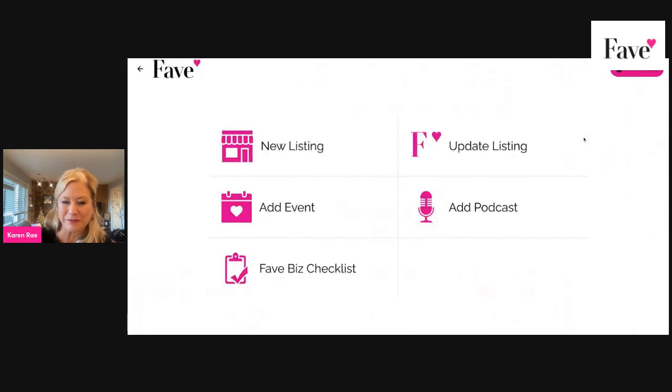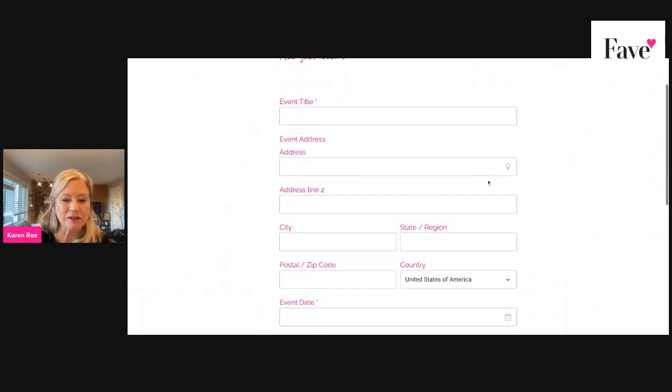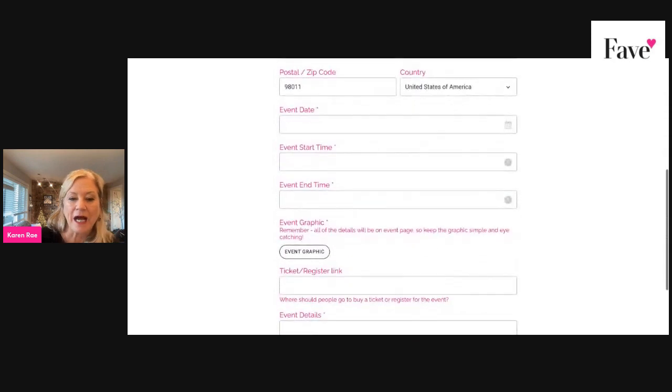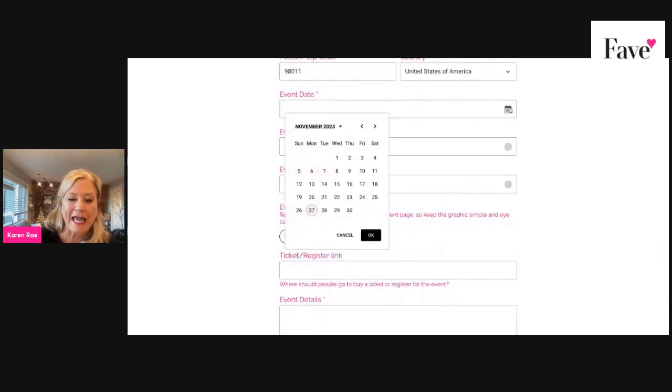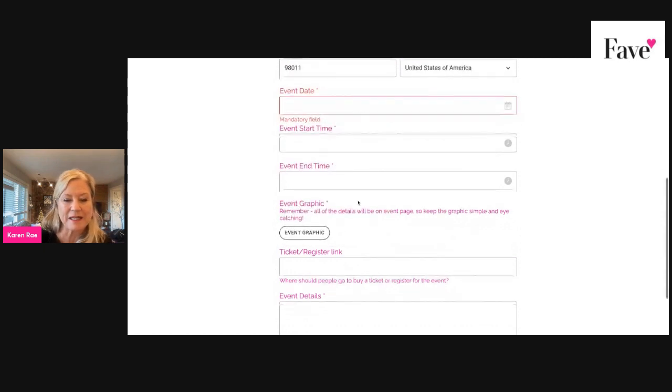So here we go — you're on the home page. Go up to the three dots, go to Forms, then Add Event. You just put in your title, the address if it's an in-person event. If it's a Zoom event, just leave that empty. Then enter the event date — you can click on the little calendar to get the dates to pull down — plus your start time and end time if there is one.